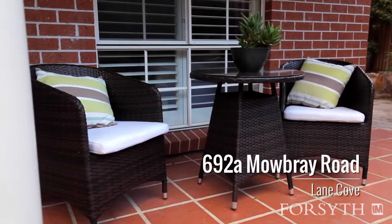On behalf of the team at Forsyth, thank you for looking at the video and I hope to see you at an open home soon.